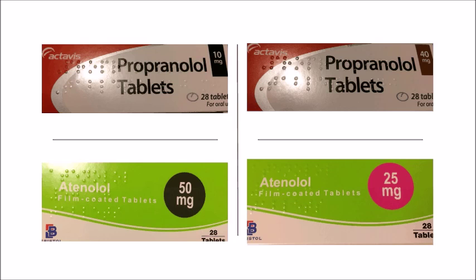We'll learn about beta blockers today. Beta blockers are recognized by the suffix '-olol', like propranolol, atenolol, bisoprolol, labetalol, and so on.